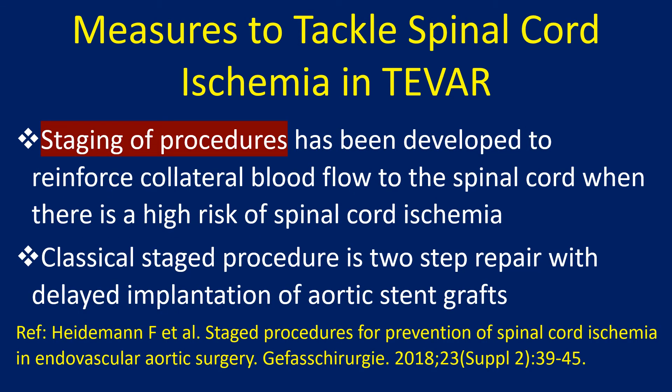Staging of procedures has been developed to reinforce collateral blood flow to the spinal cord when there is a high risk of spinal cord ischemia. The classical staged procedure is a two-step repair with delayed implantation of aortic stent grafts.